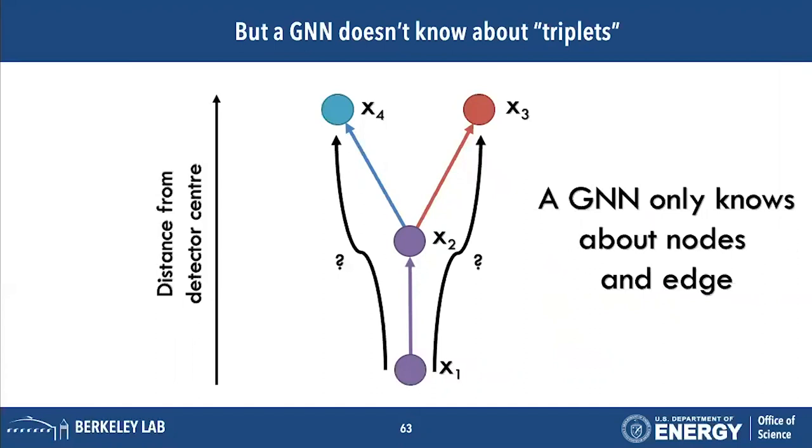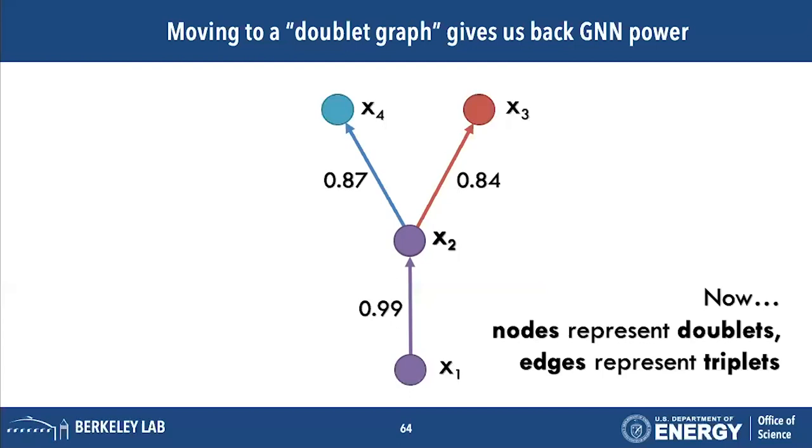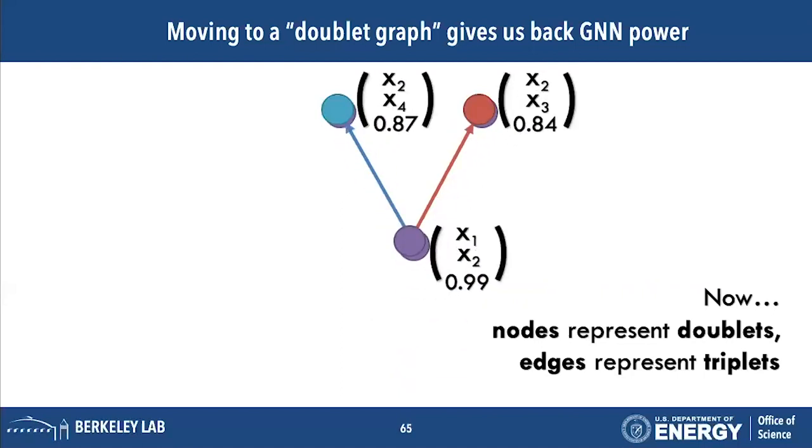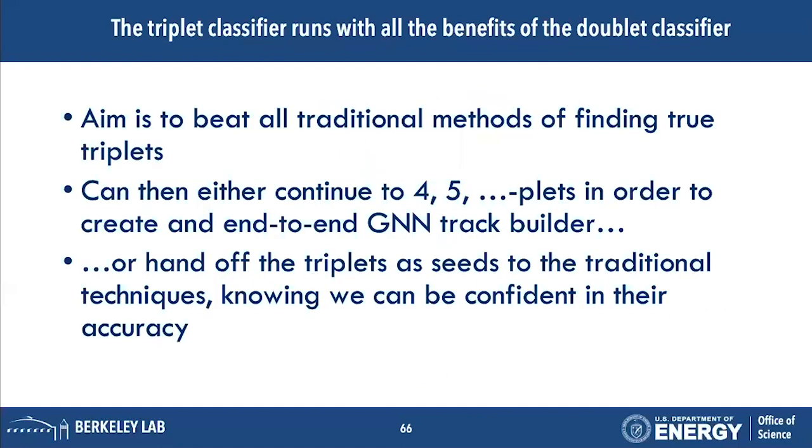The problem is that the GNN doesn't know about combinations of doublets — triplets. For example, x1, x2, x3 would form one possible triplet choice. The GNN only knows about nodes and edges, so we need to put the triplet problem back into a graph problem. One way is to combine all doublets into nodes in a new doublet graph, where each node represents a doublet and each edge between nodes represents a possible triplet choice. We then plug that triplet graph back into the GNN without changing its structure.